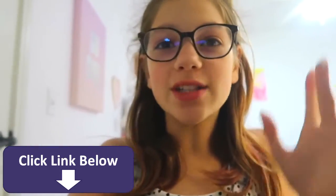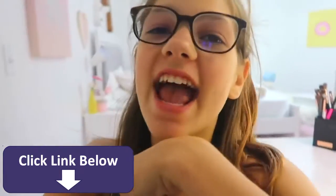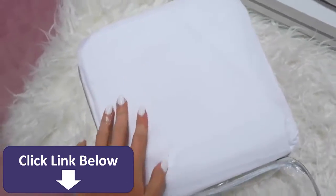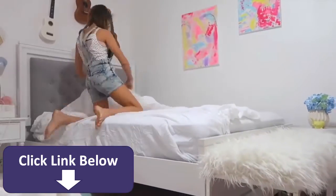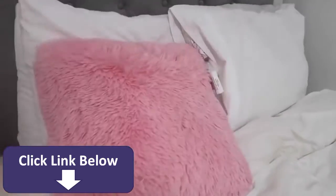I finished! I want to show you guys what is in every single drawer, but first let's change the sheets and bedding on my bed. One bed made later, and now I'm gonna show you guys my drawers.